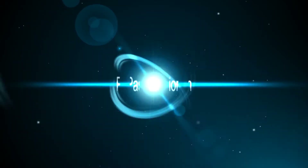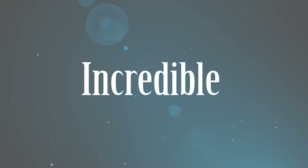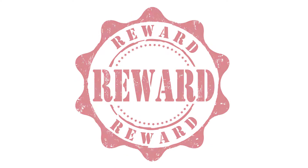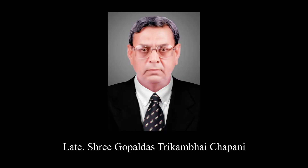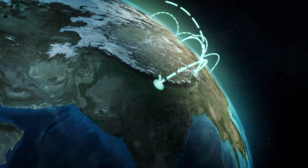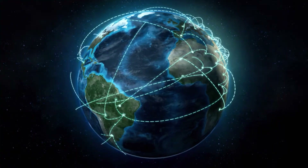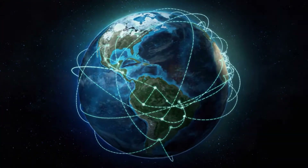When a mission with a clear vision is backed by passion, devotion and determination, their actions performed reap incredible rewards. Such can be said for late Shri Gopaldas Trikambayi Chabani and Shri Maganlal Trikambayi Chabani, who commenced their mission of illuminating their surroundings with the lamp of the 21st century which is technology.